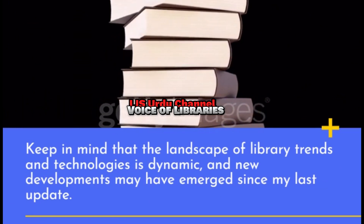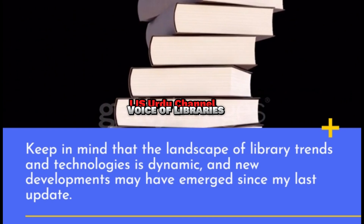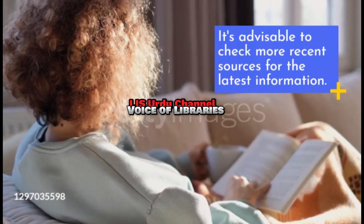Keep in mind that the landscape of library trends and technologies is dynamic, and new developments may have emerged since my last update. It's advisable to check more recent sources for the latest information.